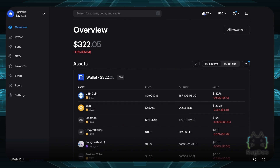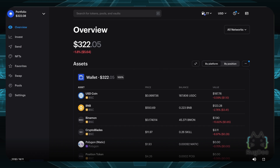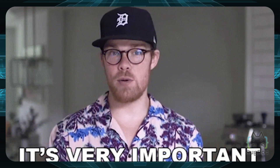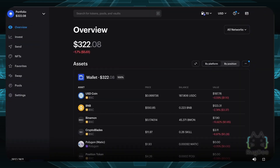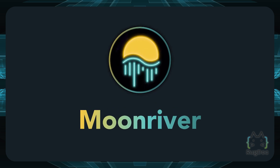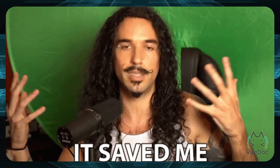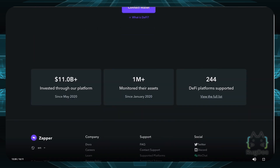Numbers eight and nine are portfolio trackers. First is Zerion.io, which lets you track your entire wallet and all assets across different chains. It's very important to have a portfolio tracker in case you lose track of tokens on a different chain — for example if you've been yield farming on Moon River or Celo and forget funds you have staked. You can also use Zapper.fi — they're pretty similar, so choose whichever you prefer.